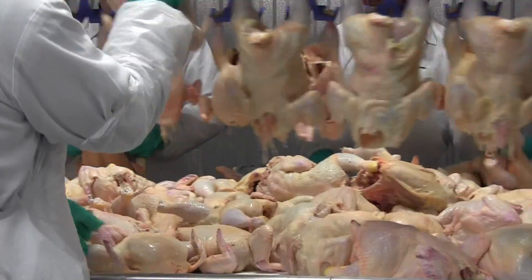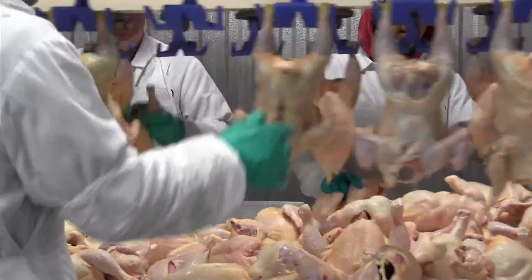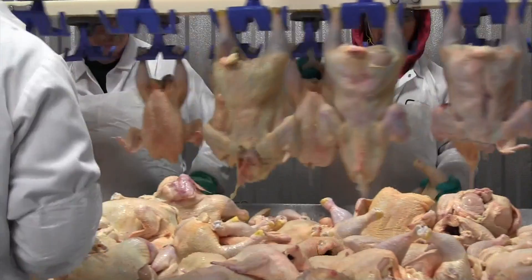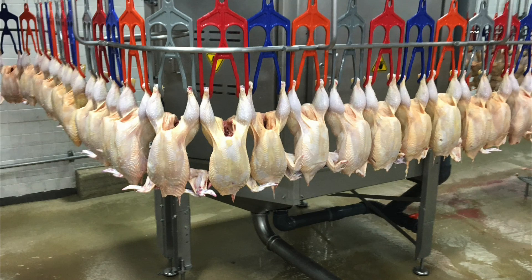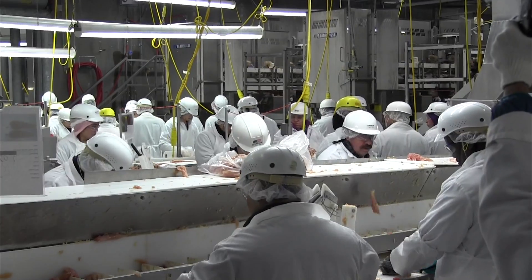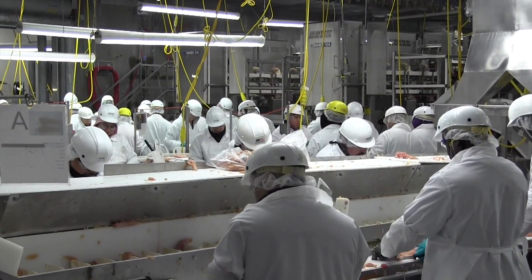We need all of our products to have two legs in order to go through our cut equipment properly. Sometimes a leg will have to be removed due to a defect, so those birds are going to be kicked off at this area and be sawed by hand. If we determine that any bird would remain whole, it's pulled off in a separate area; otherwise all of the birds are going to pass through the cutter.